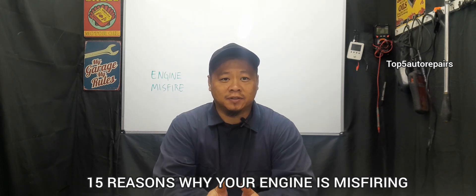Welcome back to Top 5 Auto Repairs. Today's topic: I'm going to tell you guys why your engine is misfiring.